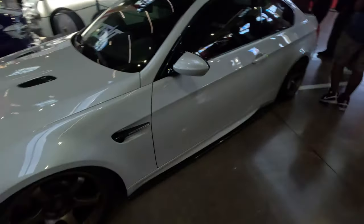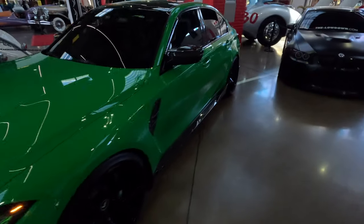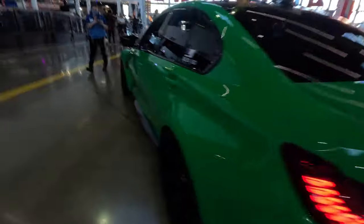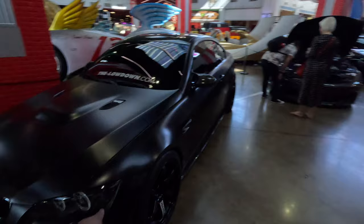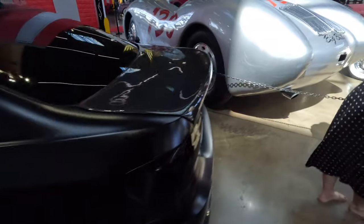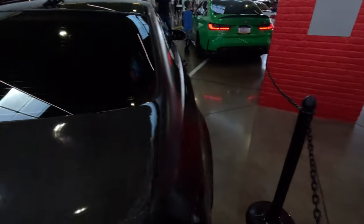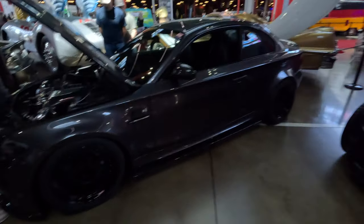Recaro seats. Rays. The lights are sick too. It's hella music so I'm gonna try to talk as much as I can over the music. This is the color I want to go with. Volks Racing wheels — this shit is sick dude. It's literally stilt. Carbon trunk. A 1M — these are hella rare, the 1M is sick as hell.